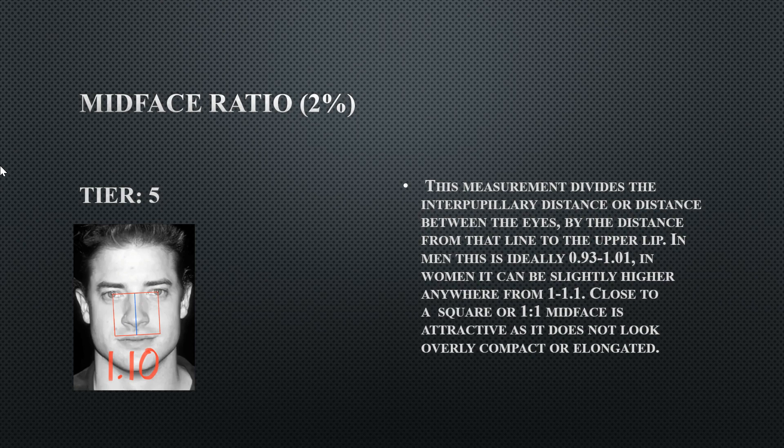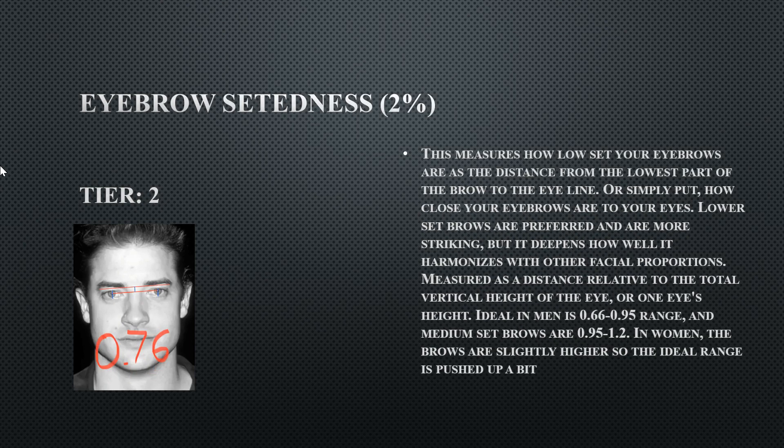His eyebrow steadiness is Tier 2 at 0.76 — not too bad. Ideally you'd want eyebrows slightly closer together, but this measurement doesn't indicate anything feminizing. Preferably, eyebrows a little more closely set would be better.